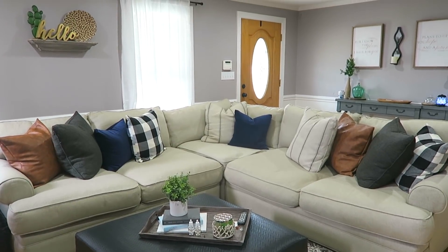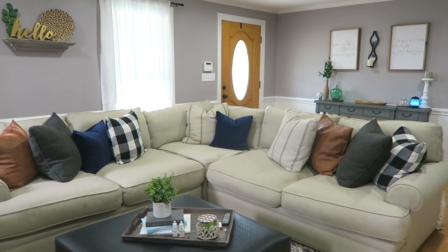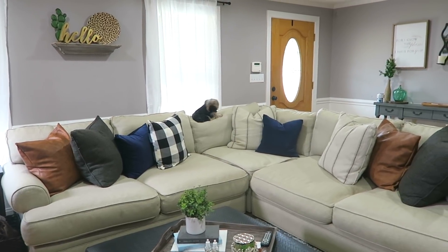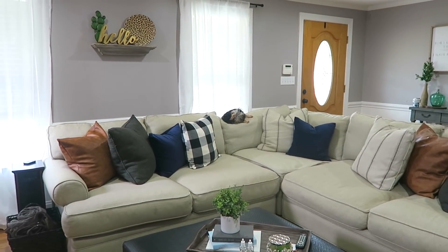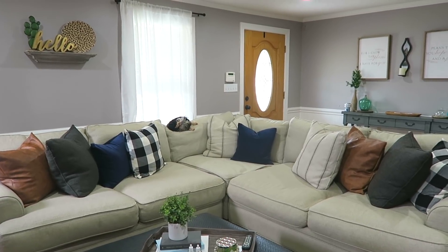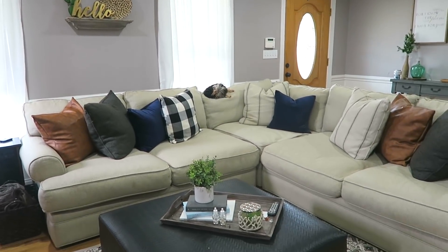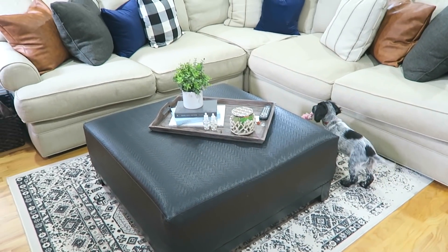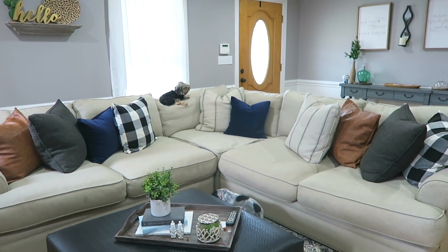Hey y'all, welcome back to my channel! Today I'm going to be updating you on our main living area as far as all the new decorations we have going on. I have a few questions about what I should do with some of the pieces in here because we're not finished yet. I've been getting questions in some of the cleaning videos and I definitely wanted to address those questions about some of the newer items I've gotten.